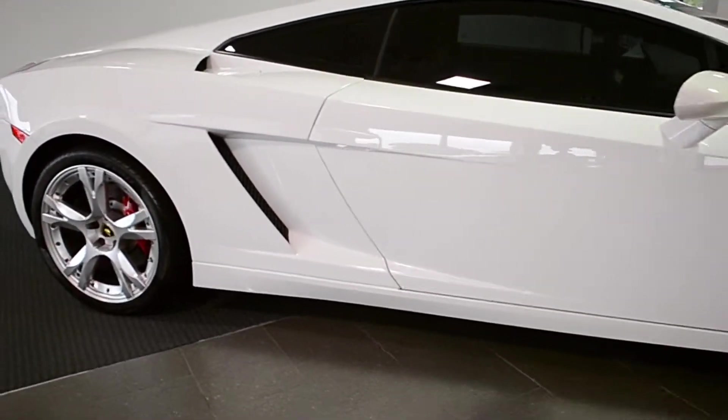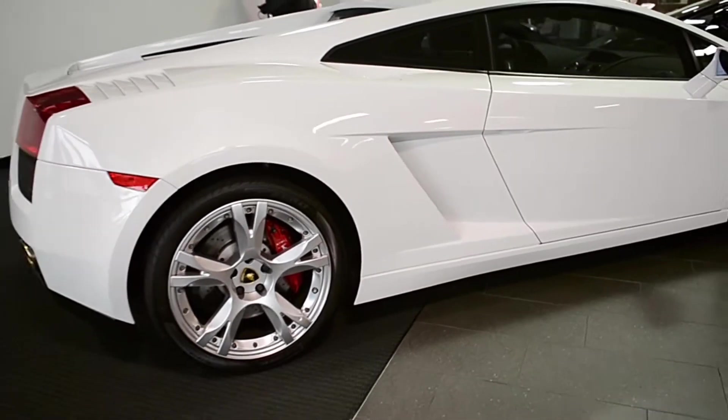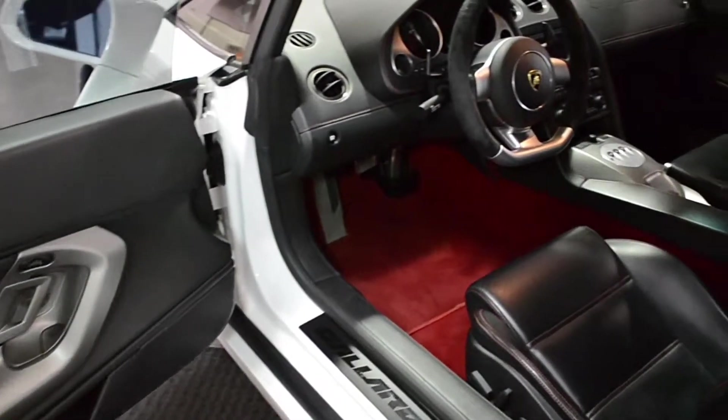Lamborghini Dallas proudly presents this 2008 Lamborghini Gallardo Coupe, equipped with a 5.0-liter, 520-horsepower V10 engine and a 6-speed e-gear transmission.